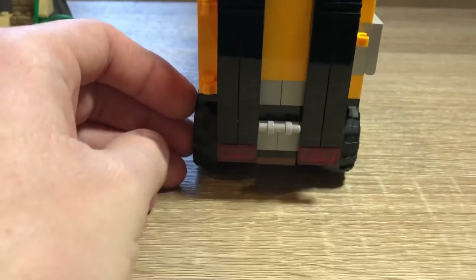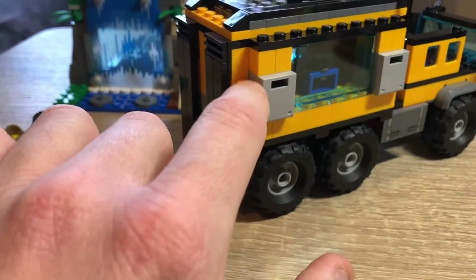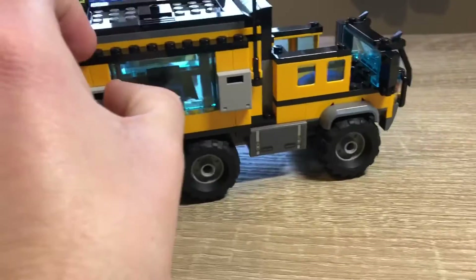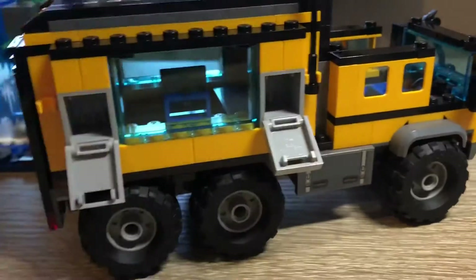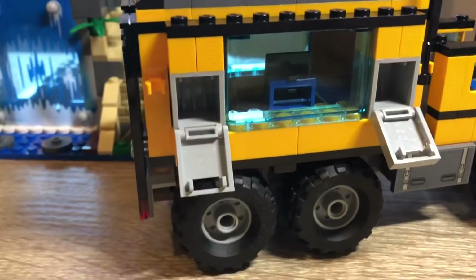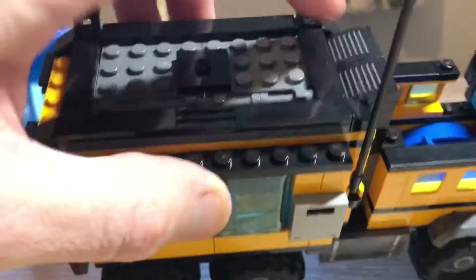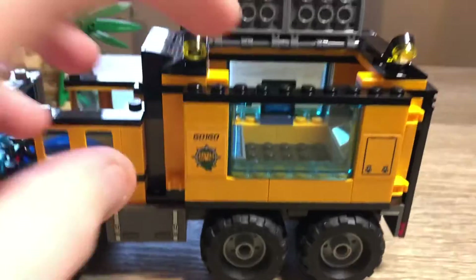The back of the truck looks very nice and has a connection point if you want to combine it with other sets to tow other vehicles. There's a space for the mechanic's wrench, machete, or other accessories. A couple of storage spots let you safely store the scientist's camera and compass so you don't misplace them.